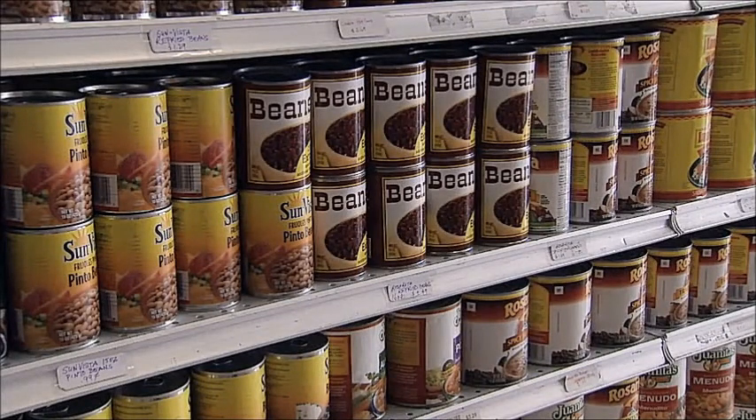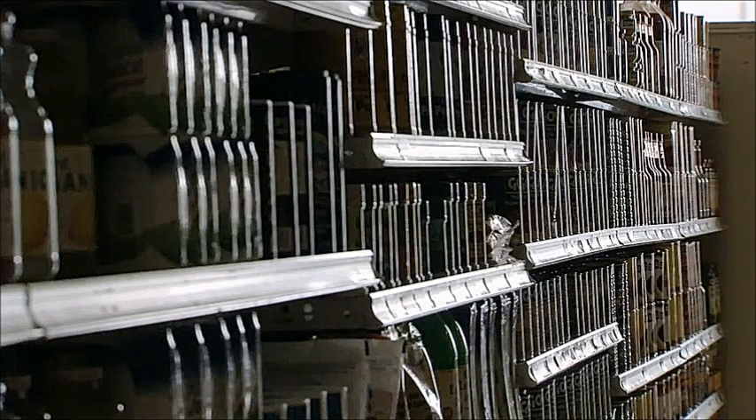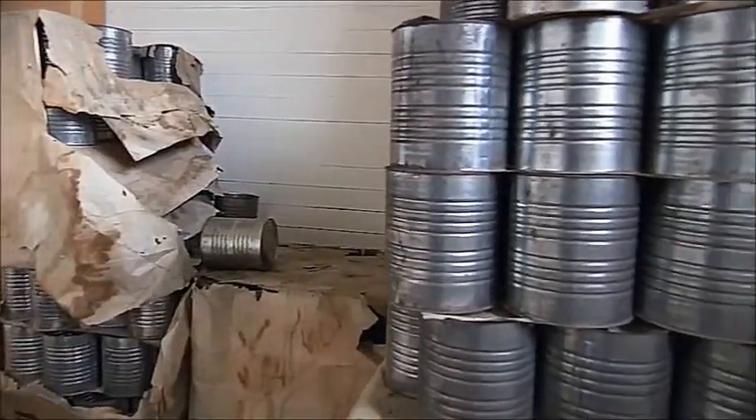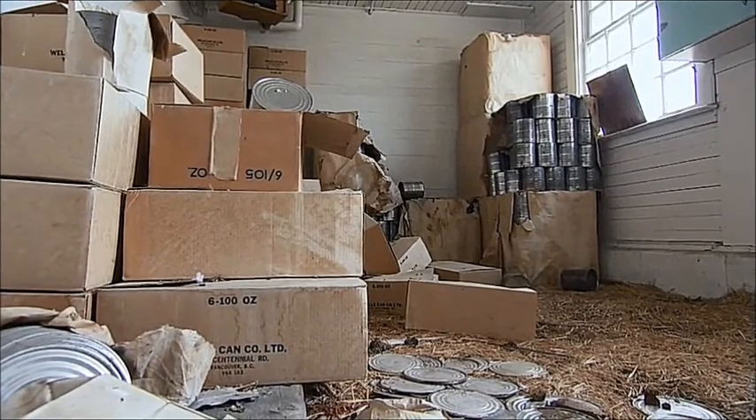Canned goods still rest on shelves protected from pests by their aluminum and steel containers. Two years after people, most have reached their printed expiration dates. But the food inside some of them could remain edible for hundreds of years. Most cans are lined with a polymer coating. It prevents the small amount of sulfur present in most canned foods from reacting with the steel or aluminum, which would cause contamination.